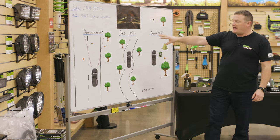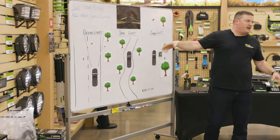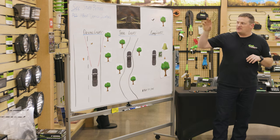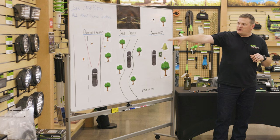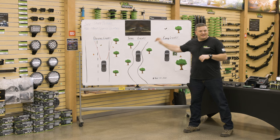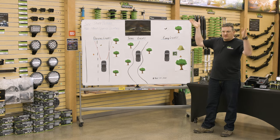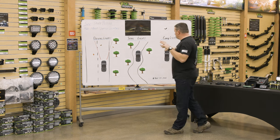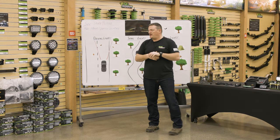There are basically three categories of lighting that I box everything into when it comes to vehicle lighting: driving lights, which is pretty self-explanatory — driving down the highway — trail lights, and then camp lights. If you put things in those three boxes, it will help wrap your head around all of it.